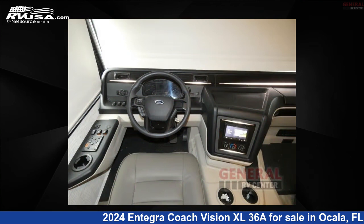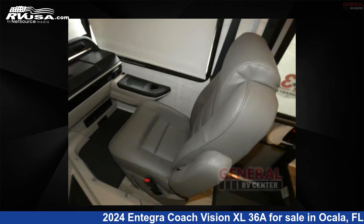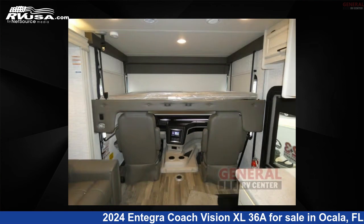The floor plan layout of this Class A features bunkhouse, outdoor entertainment, rear bath, and two full baths. This 2024 Integra Coach Vision XL36A is built on a Ford F53 chassis.